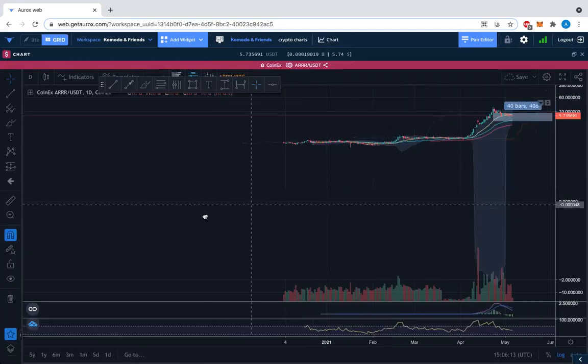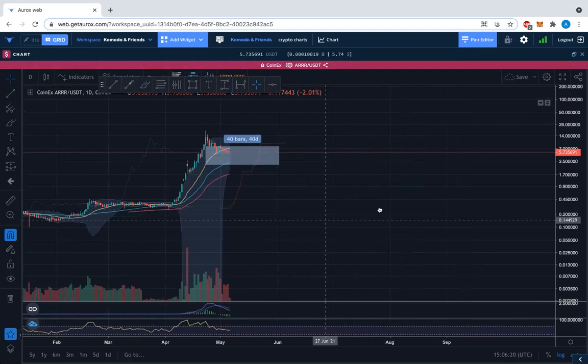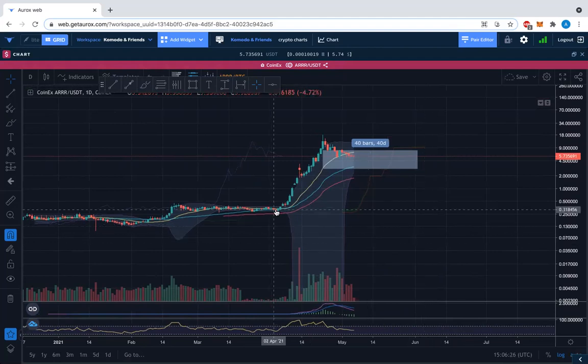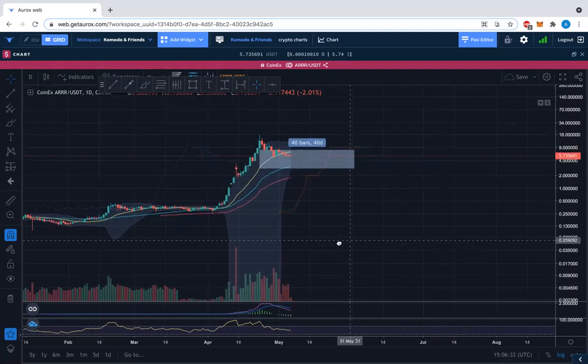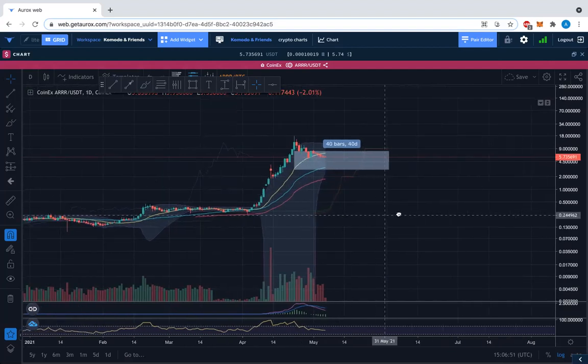On the ARRR/USDT chart on CoinX exchange we see a similar thing — similar pattern. We're talking time now. In terms of price retracement we're still at a decent level and we're in logarithmic scale. The moving averages — we're below the 20-day moving average again — but we've got the 50, 100 and I believe the 200 has no information yet. Then we've got this Ichimoku cloud. Overall we're still in bullish territory.